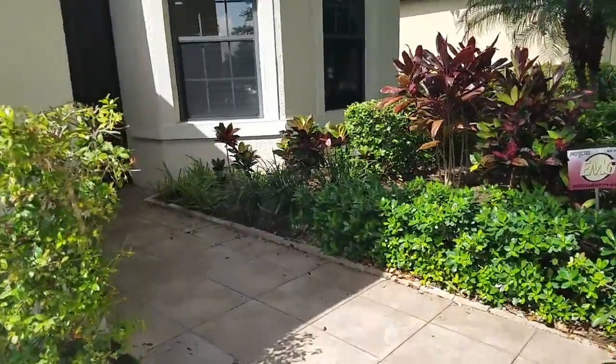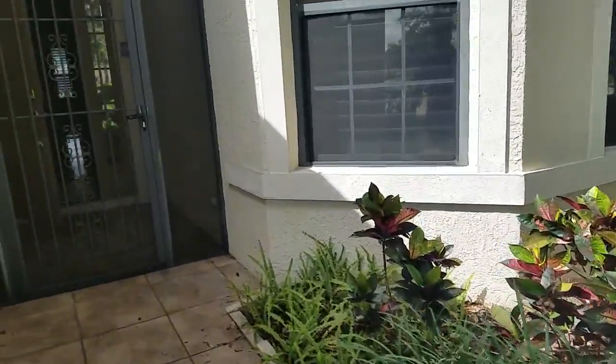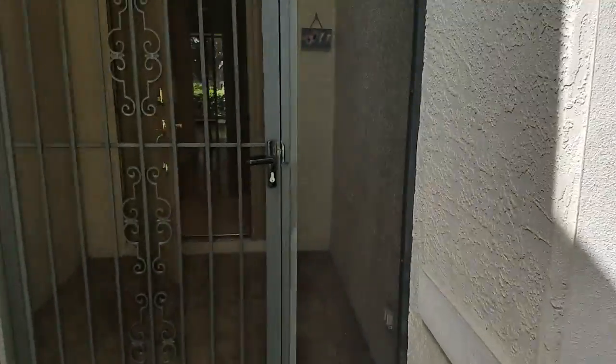This one is very nice. It's a three bedroom, two bath, about 1900 square feet, and it has a couple of really nice features that I like.